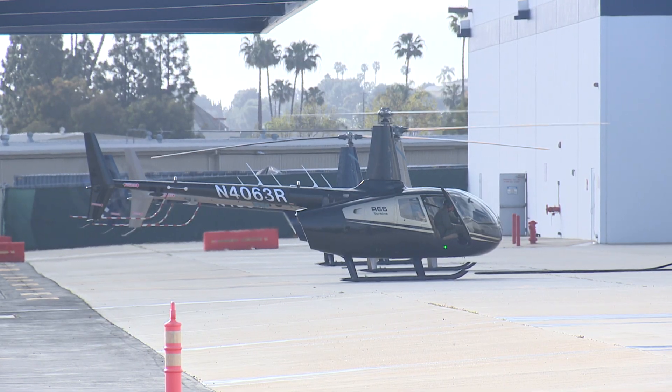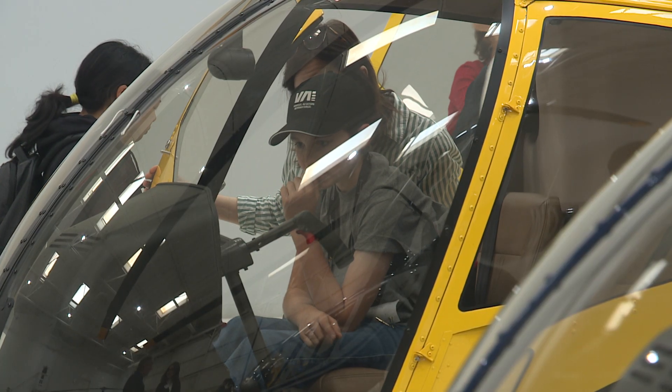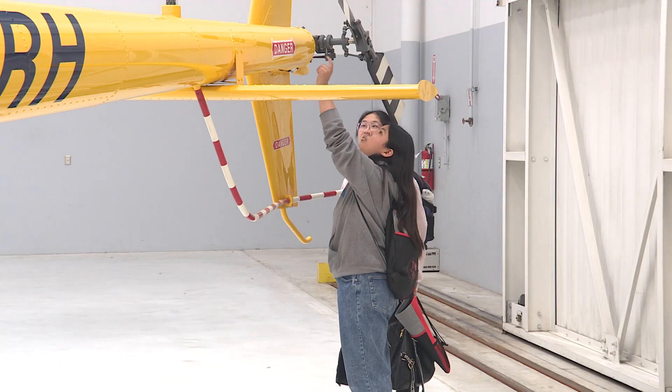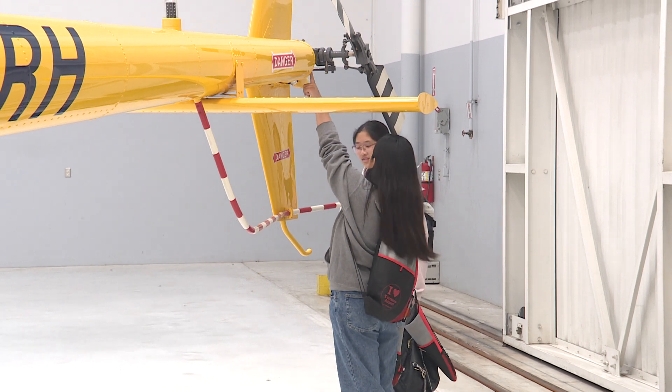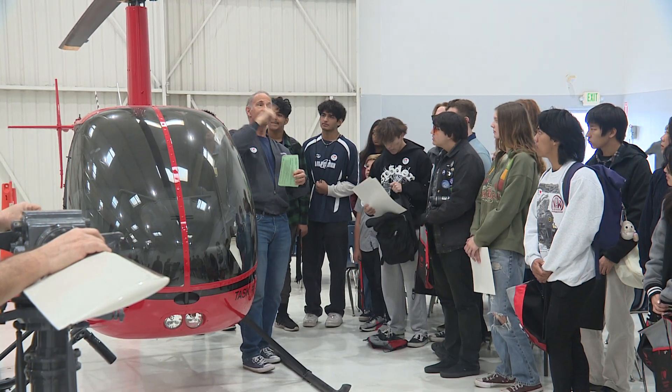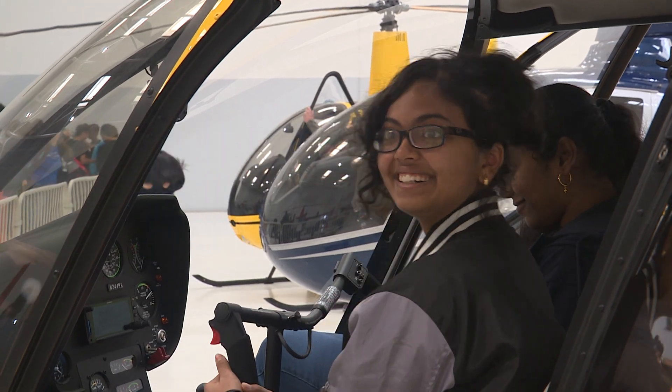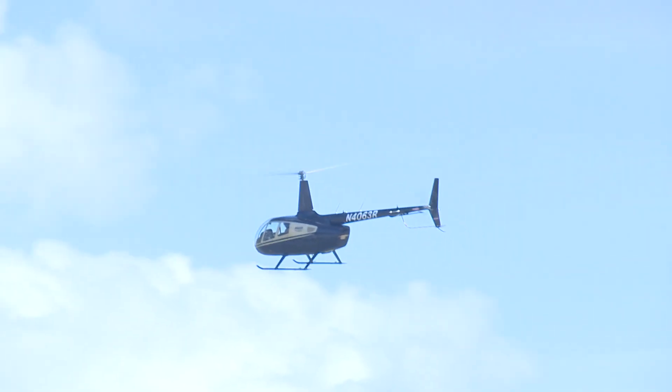Torrance-based Robinson Helicopter also played a big role on this day. At Robinson we're all about getting younger folks into careers in aviation. We have over 1,100 people employed here in Torrance, and a lot of the kids don't know that we're here. We have careers for them right here in Torrance — where they can get educated, understand how to fly, careers in engineering, marketing, all the way up to flight tests and piloting.